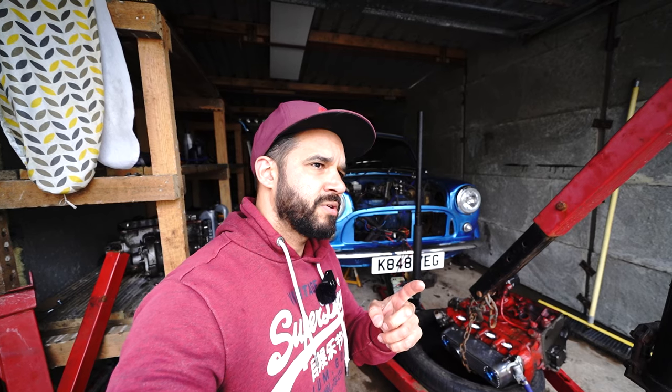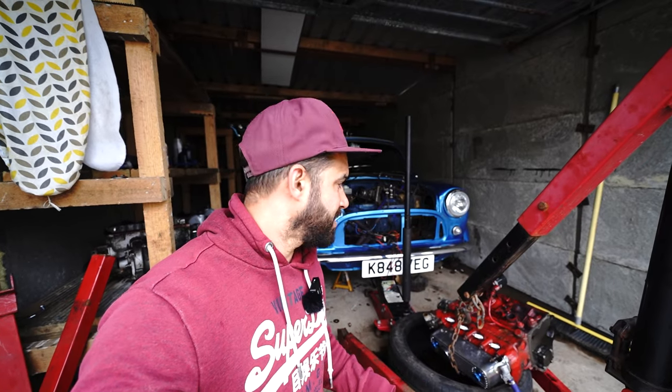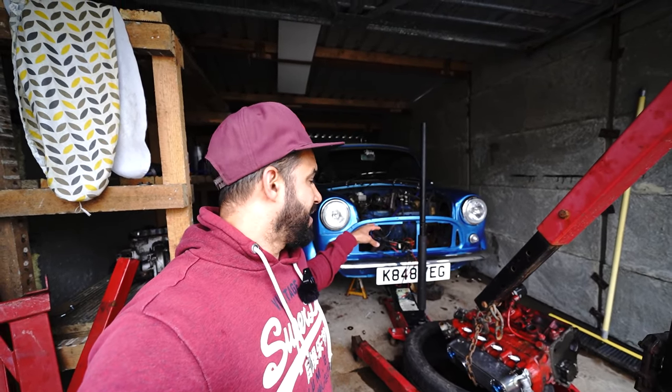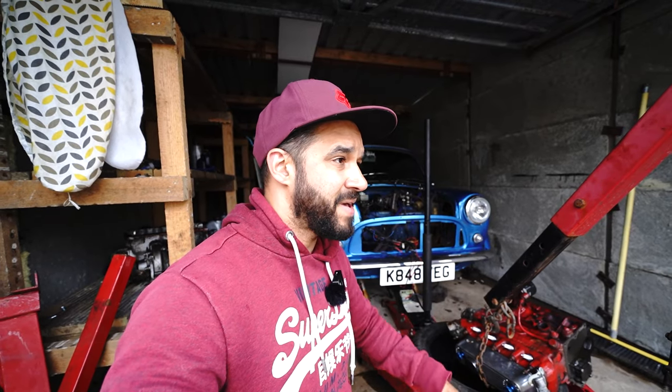I also saw something called cold galvanised spray — used that before. These are all things I'm going to look into and see what we can do with the engine bay. I've had a look at the subframes — they're in really good condition. I was a little bit worried after reading some of your comments on the other things that I missed.